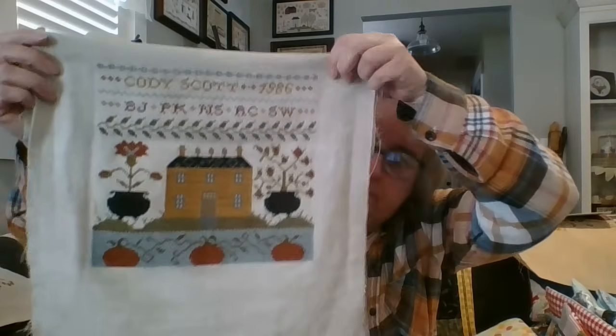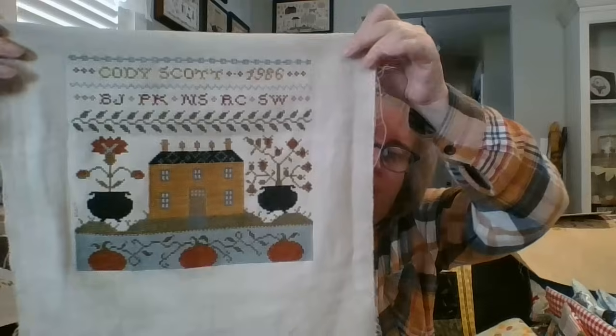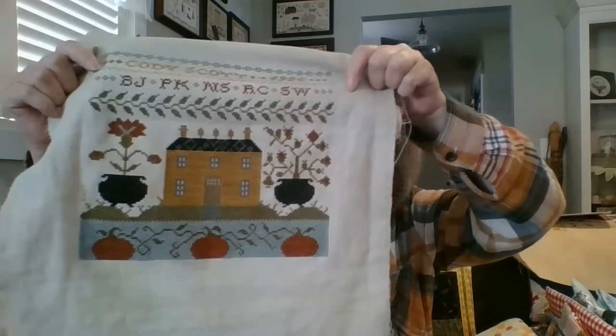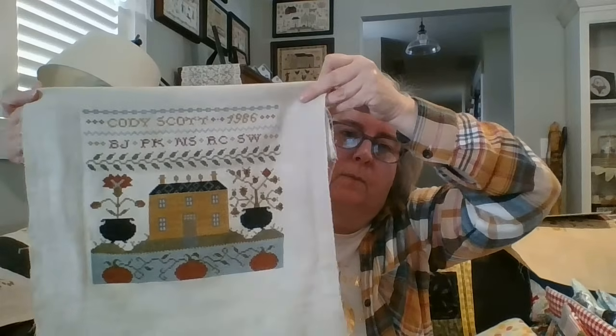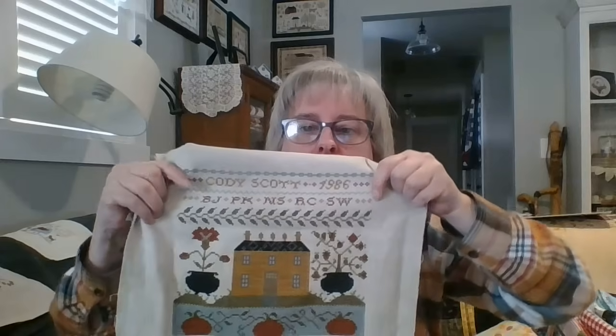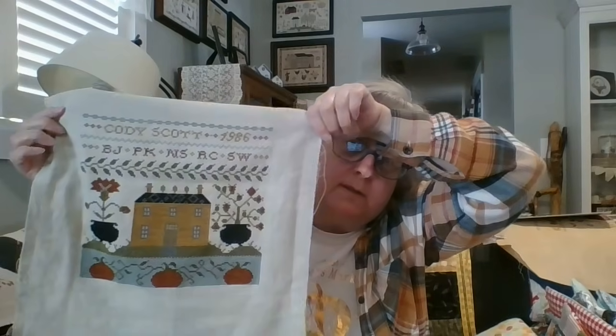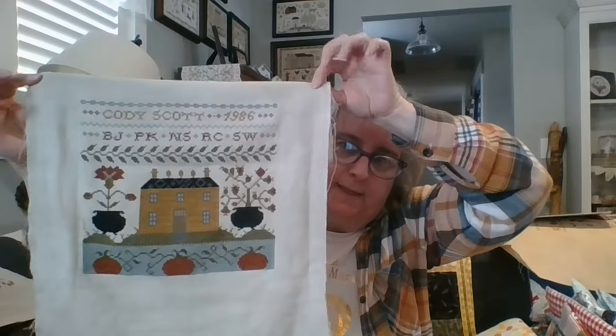The other finish is Butternut House by Stacy Nash, stitched on 14-count Milk and Honey by Fiber on a Whim, using my own thread conversion. The pumpkins at the bottom are supposed to have faces — I didn't put faces because this is a piece for my son. He was born in October so I wanted it to be fall, but not Halloween. I also changed the top: instead of 'Butternut House,' a row of numbers, and two rows of alphabets, I put his name, his birth year, and the initials of his kids. I found a frame at the thrift store and my husband will cut it down.